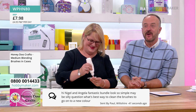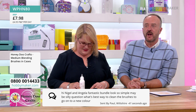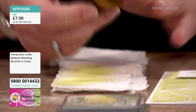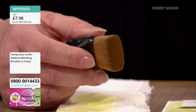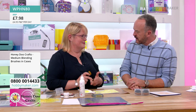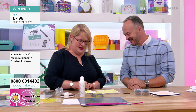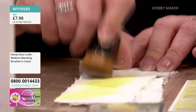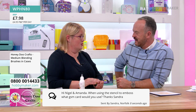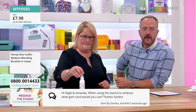We've got a great message coming through — 'Hi Nigel and Amanda, fantastic bundle, it looks so simple. Maybe a silly question — what's the best way to clean the brushes to go to a new colour?' There's never a silly question! Just use a piece of kitchen paper. I tend to work in colour families. Certain colours like lumberjack plaid and mustard seed have their own brushes. But just wipe on kitchen paper until it comes almost clear, and every so often wash them with warm soapy water or shampoo, then leave to air dry.